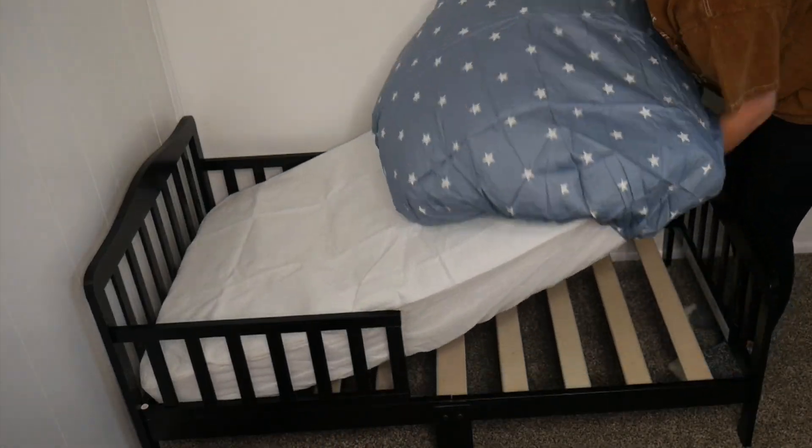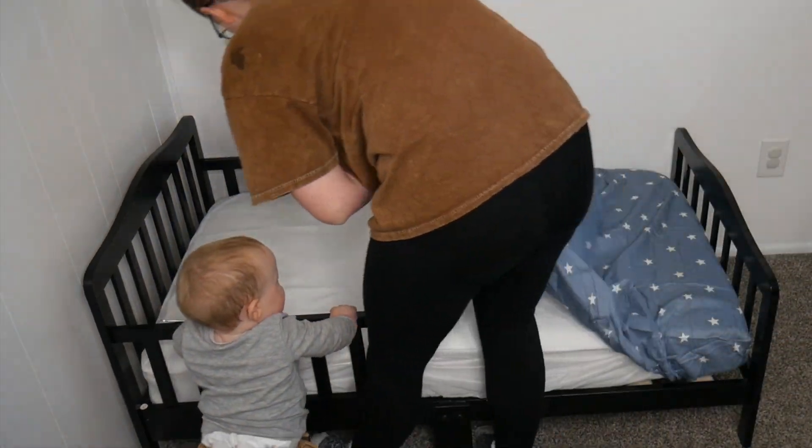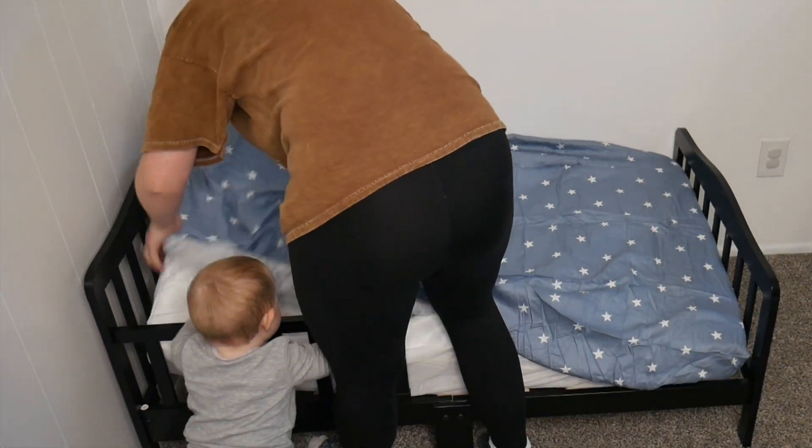Right here I have this toddler bedding set. Let's show you everything this comes with. This car toddler bedding does come in a four-piece set, which includes one comforter, one standard pillow sham, a fitted sheet, and a flat sheet.